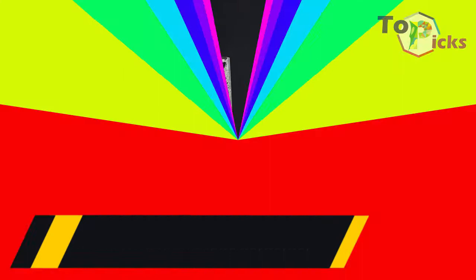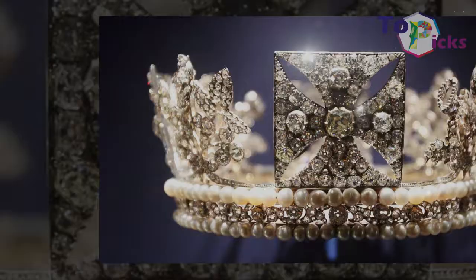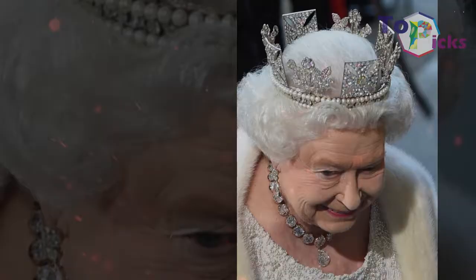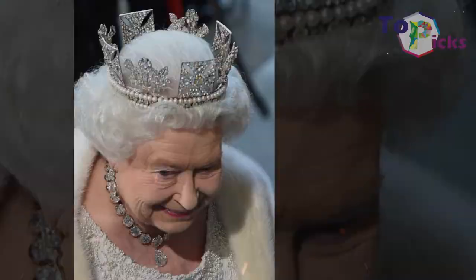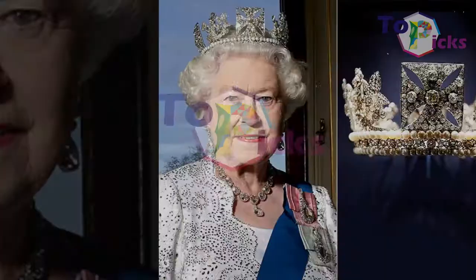The George IV State Diadem. This crown was made for King George IV for his 1821 coronation; however, it was eventually worn by Queen Victoria and Queen Mary, and has stayed in the family since. Queen Elizabeth II was seen wearing this crown at her coronation and still wears it while traveling to and from the State Opening of Parliament. This crown features a notable 1,333 diamonds and cost £8,216 to make in the 1800s.